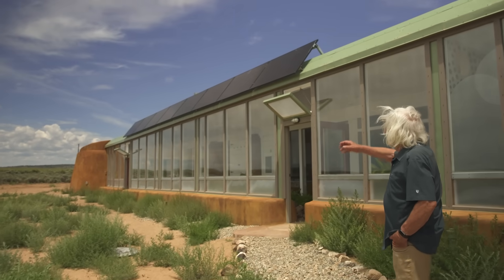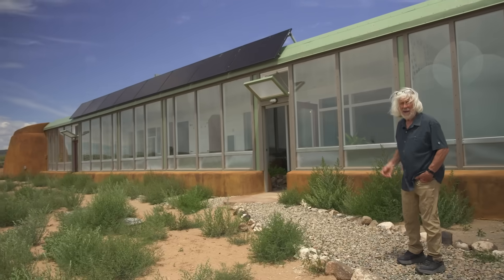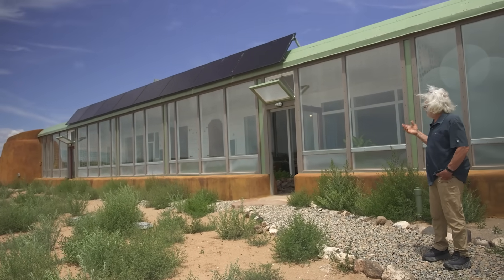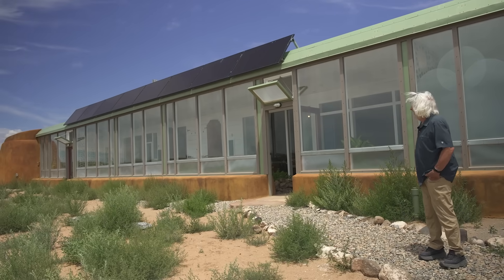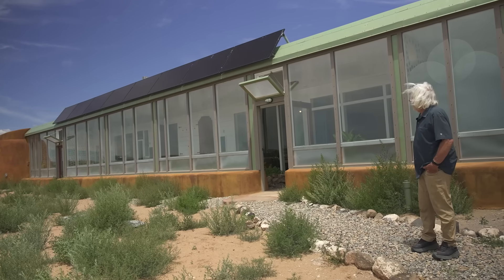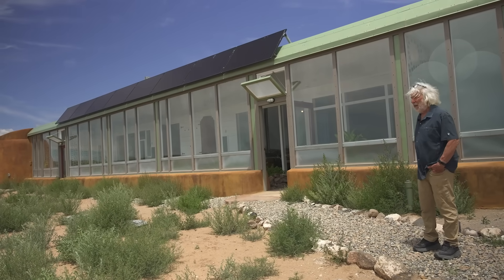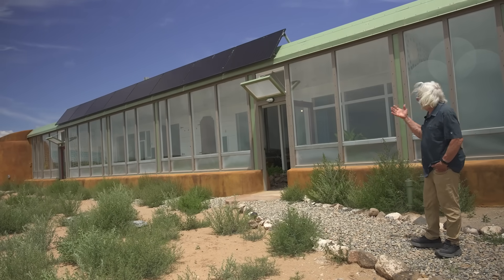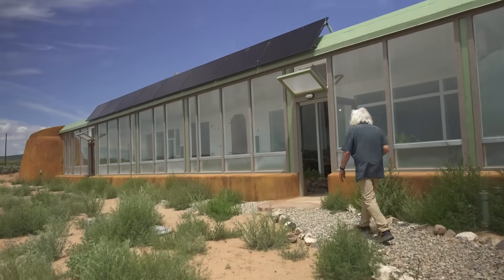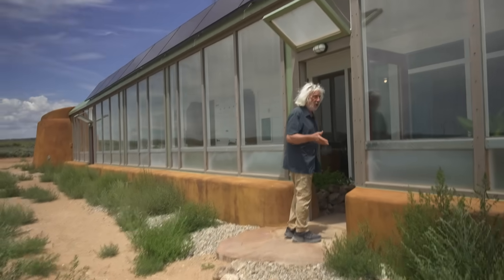I'm standing here on the south side again, looking at the eight 400-watt panels — that's all it takes to power this building. We mount them in the same configuration as the fascia of the building, and they become part of the shape of the building rather than the industrial look of mounting them outside. We make and install this power system anywhere in the world.